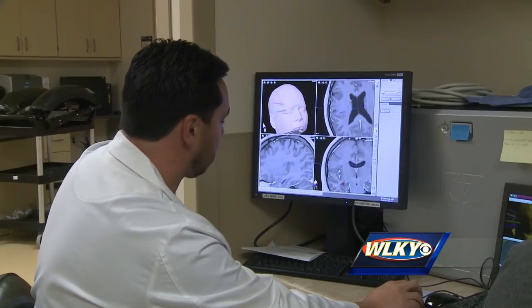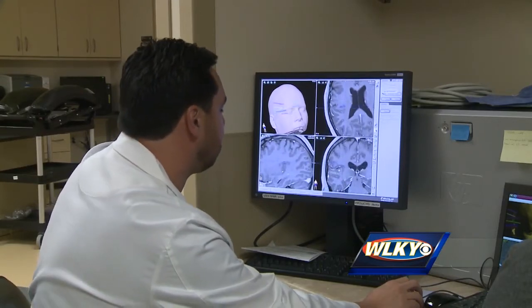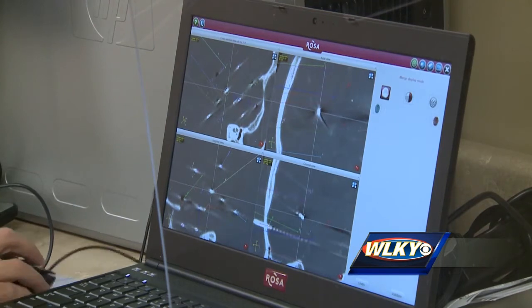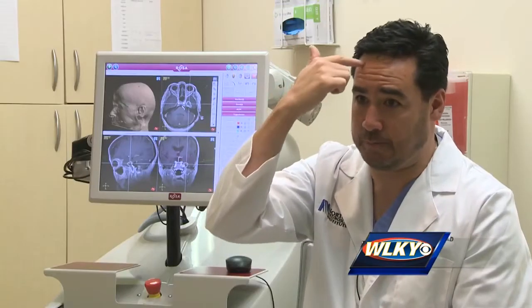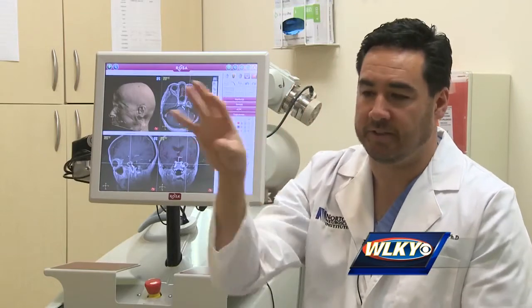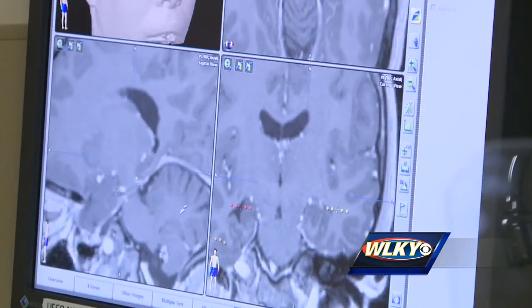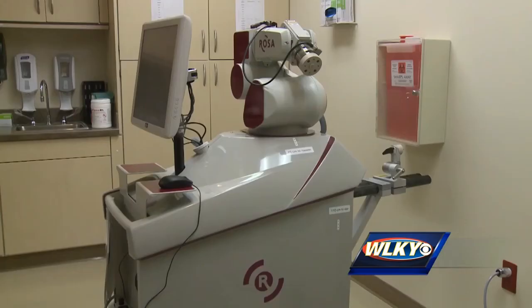Dr. Sun says much of the work is done before the operation, pre-planning and programming Rosa for the right trajectories and incisions. It takes thousands of points off of the forehead and the nose and the temple so that it knows, in its picture, in its mind, where we are.